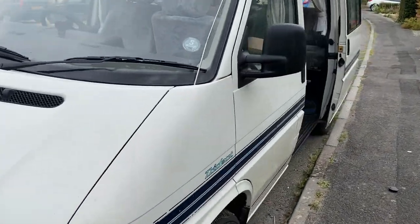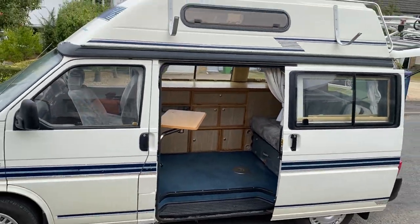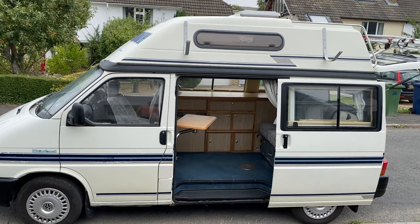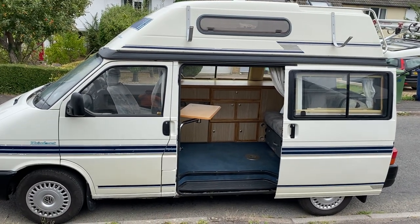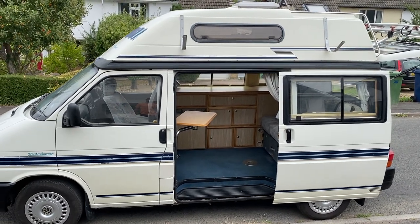This is a T4 campervan. Let's do a little walk through for you. It's a high top. It's got four berths, so it's got four belted seatbelts. It's got room for sleeping for four.